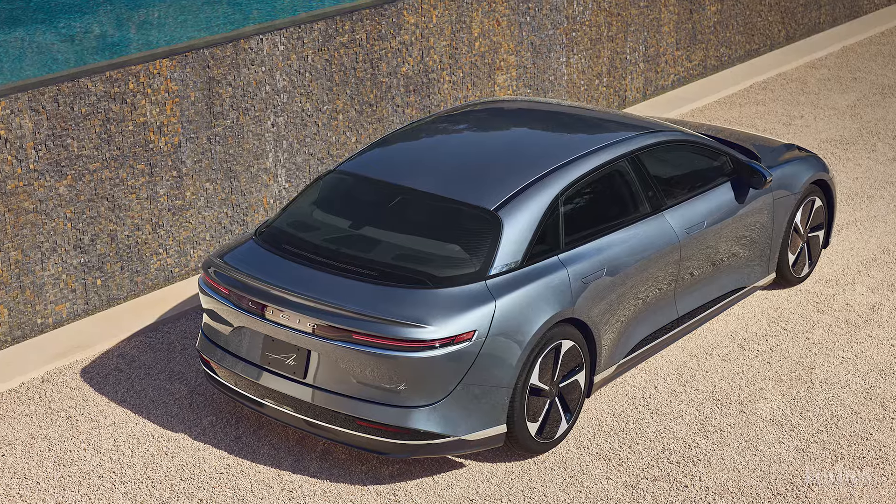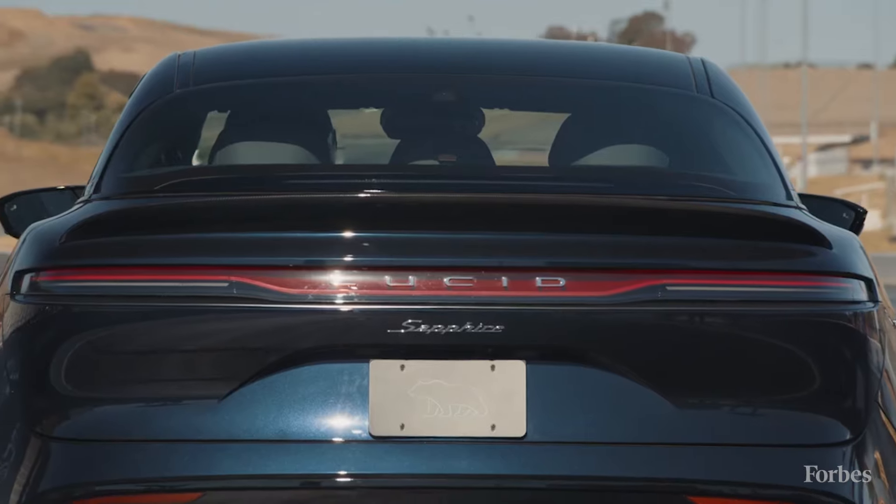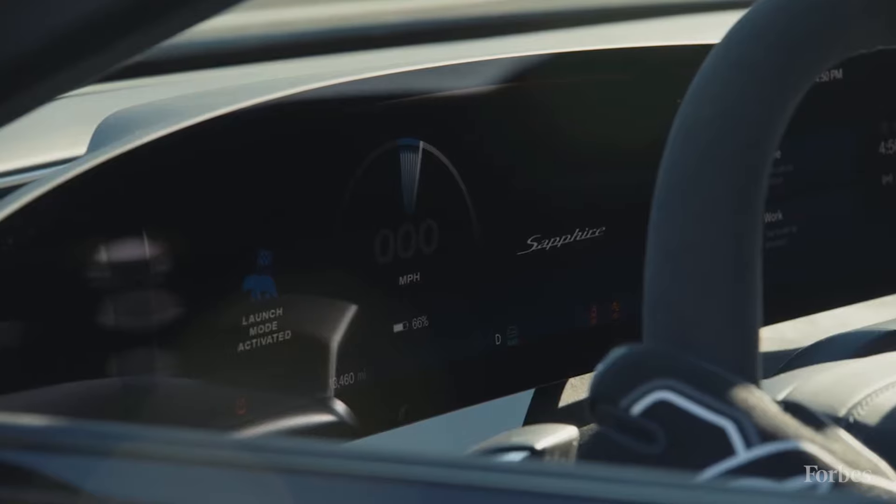There is the Lucid Air Pure, the Touring, the Grand Touring, and the Sapphire, which produces 1,200 horsepower and is priced at $250,000.